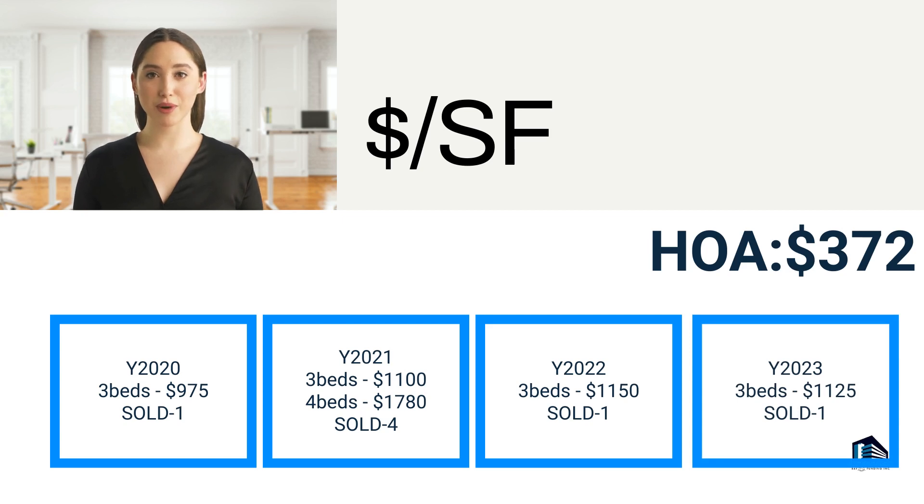In 2023 to date, the average price per square foot for a three-bedroom home was $1,125, with one home sold in the tract. The homeowner association fee is around $372.